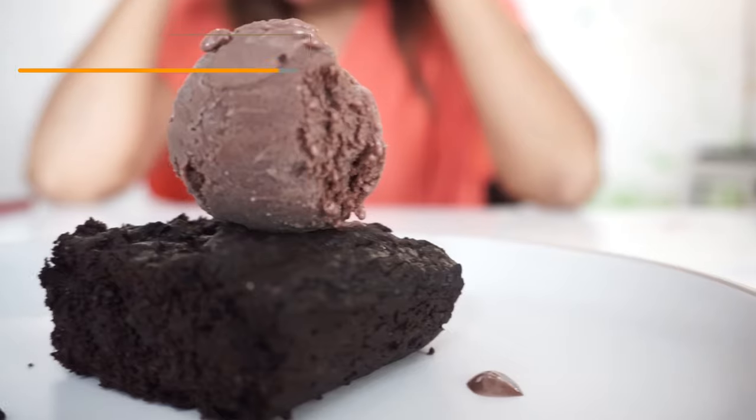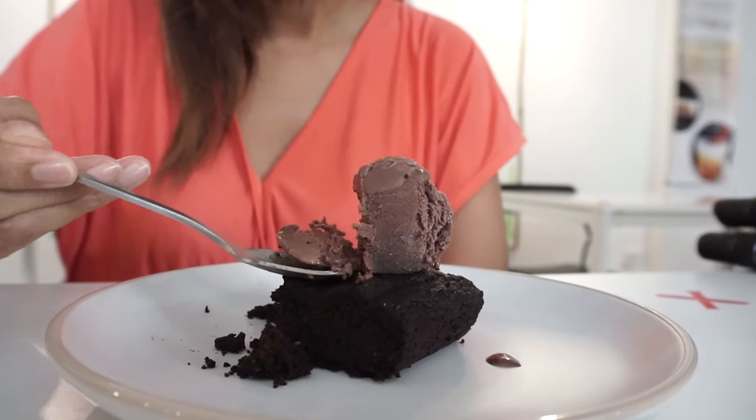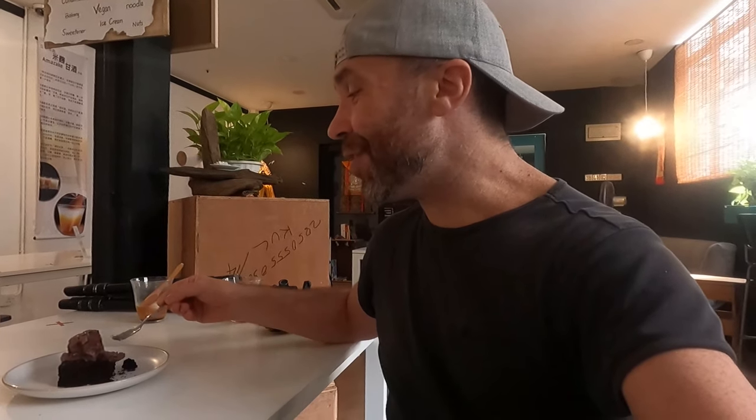For dessert, we're having brownies — there is absolutely no dairy or milk inside. They use chia seed and soya bean for the brownies. And for the ice cream, something I've never heard of: the ice cream is made of tofu. It tastes like chocolate — I don't really see the difference, it's less sugary but tastes actually the same.